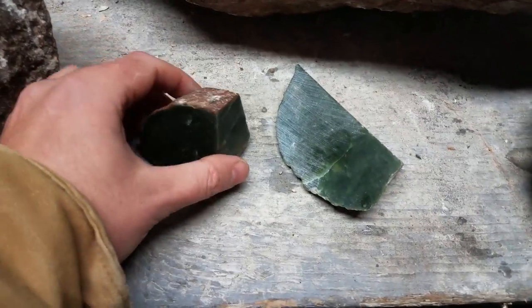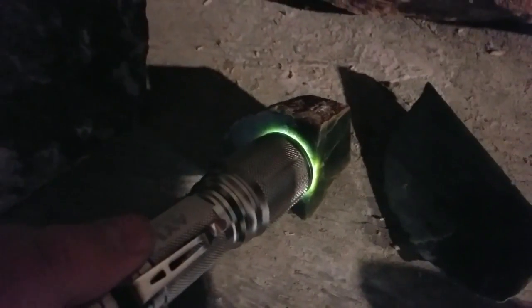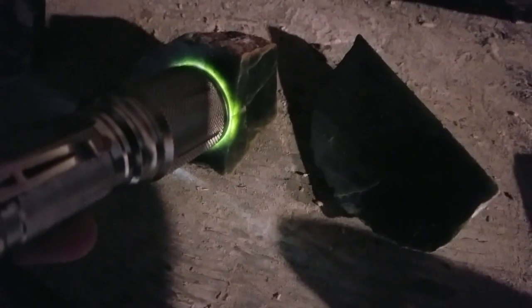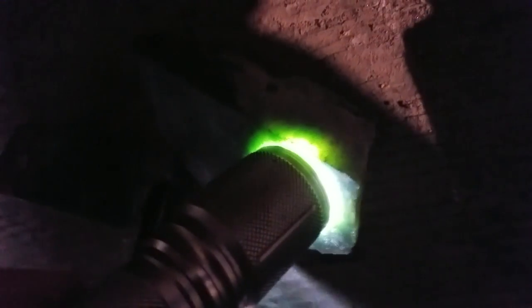Let me turn the light off and show you one way people judge jade quality. I have a flashlight up to mine and you can see it gives a nice green color, while the prize piece is more of a yellowish color. The greener it is the better, but it's not just that — look at the amount of translucency. You can see it's shining through the side about a quarter of an inch. Then look at this high-quality jade from China — it's greener and clearly more translucent, going through a good half an inch.